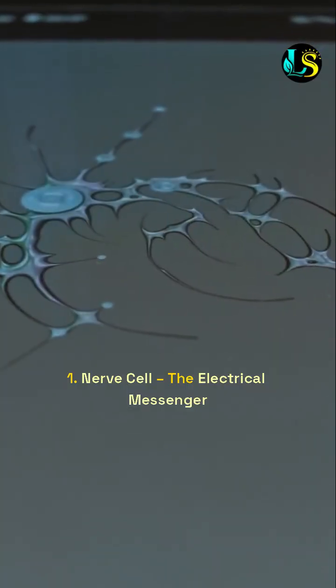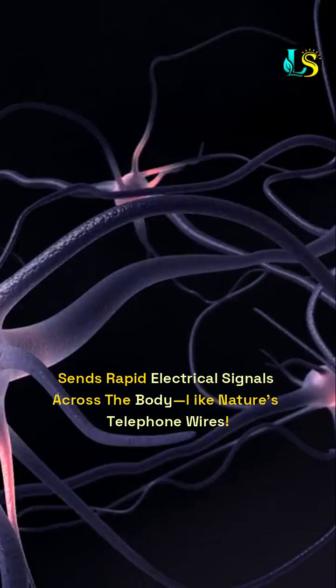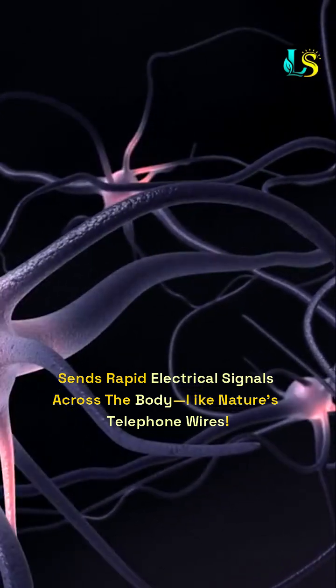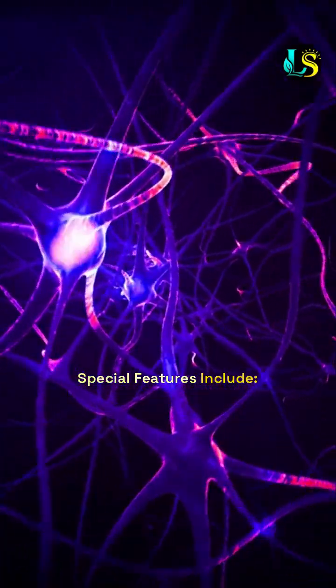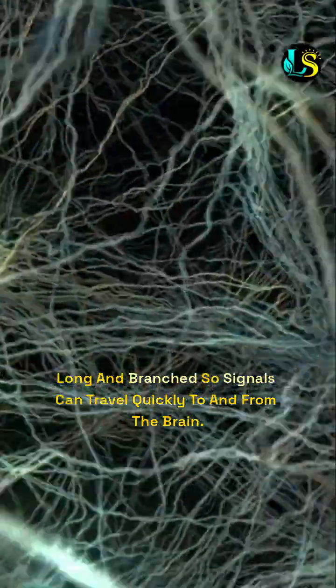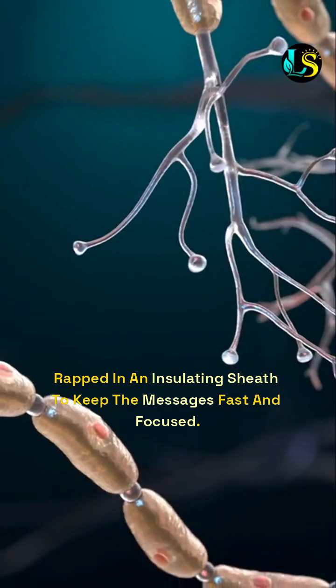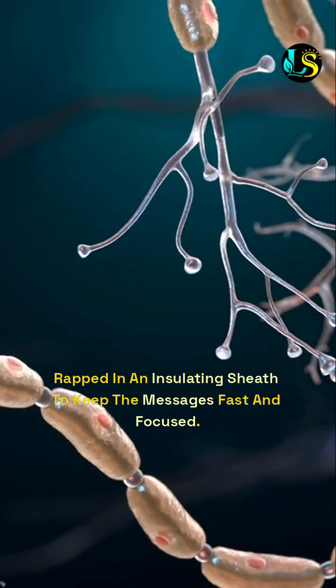1. Nerve cell — the electrical messenger. It sends rapid electrical signals across the body, like nature's telephone wires. Special features include: long and branched so signals can travel quickly to and from the brain, and wrapped in an insulating sheath to keep the messages fast and focused.